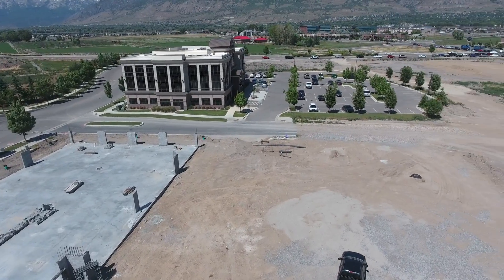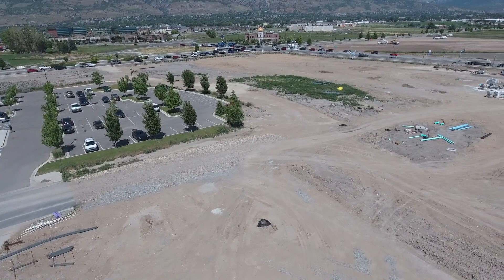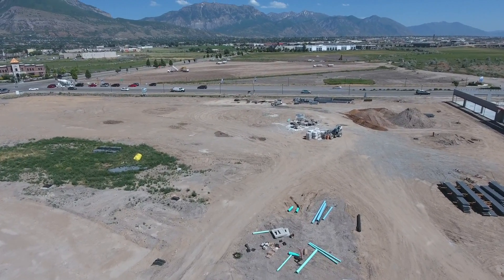Some of the site work — all the utilities are in. They're waiting for the buildings to get further along before they do grading for parking lots and curb and gutter in the road.